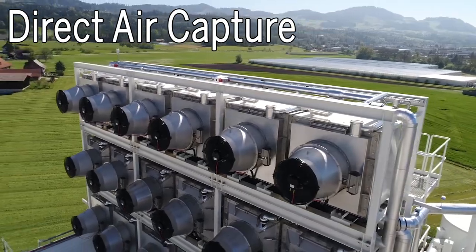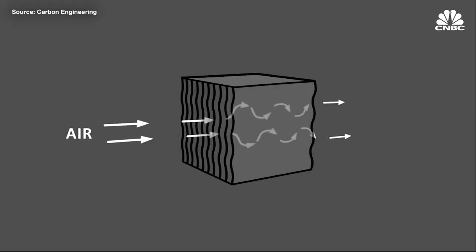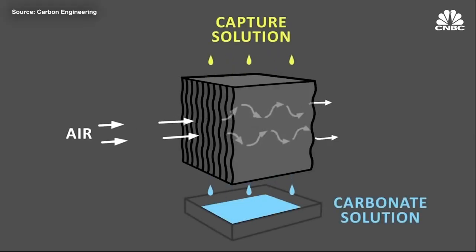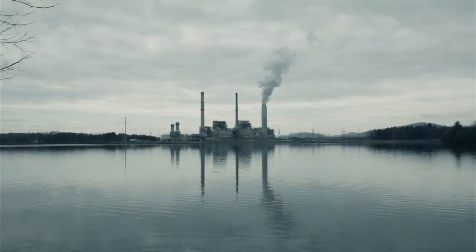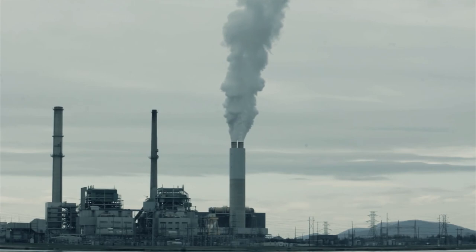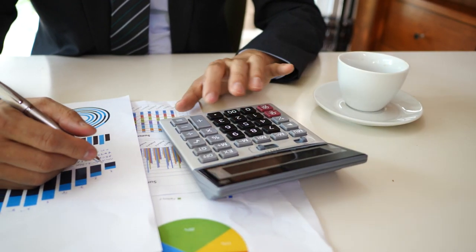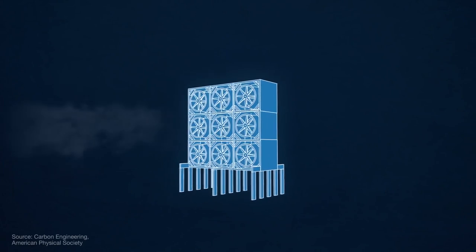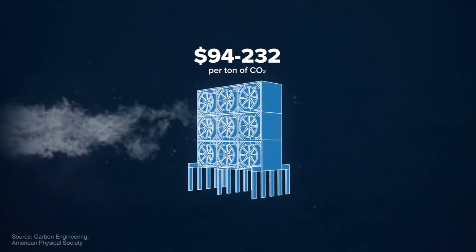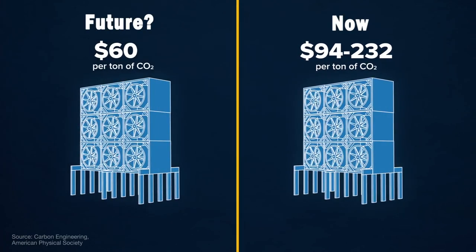Number four: direct air capture. This is probably what most people think of when talking about removing CO2 from the air. Direct air capture is the process of chemically scrubbing carbon dioxide directly from the ambient air and storing it either underground or in long-lived products like concrete. This technology is not unlike carbon capture and storage employed today at power plants and industrial facilities. It's relatively straightforward to measure and account for its climate benefits, and its potential scale is enormous. But the technology remains costly and energy intensive — as energy and technology costs go down and more energy is produced by renewable sources, direct air capture has the potential to take back billions of tons of emissions annually.